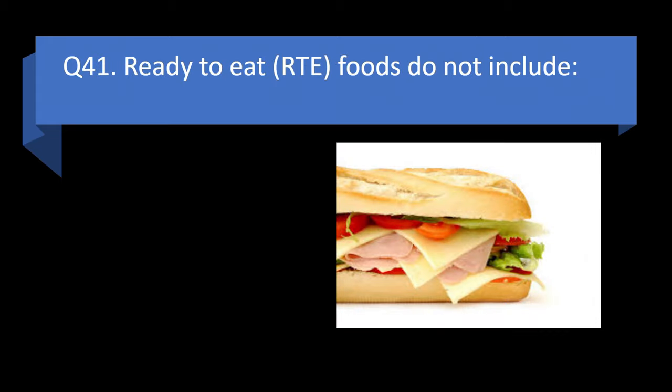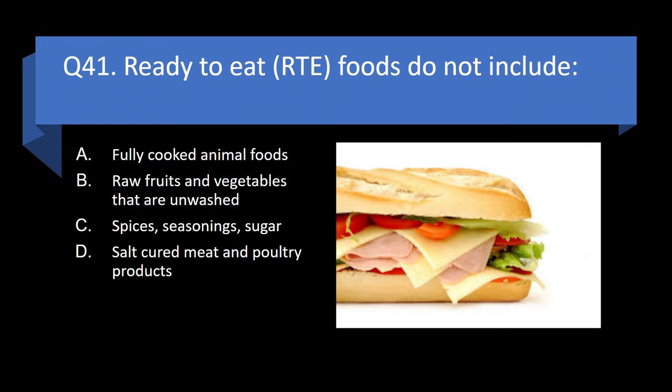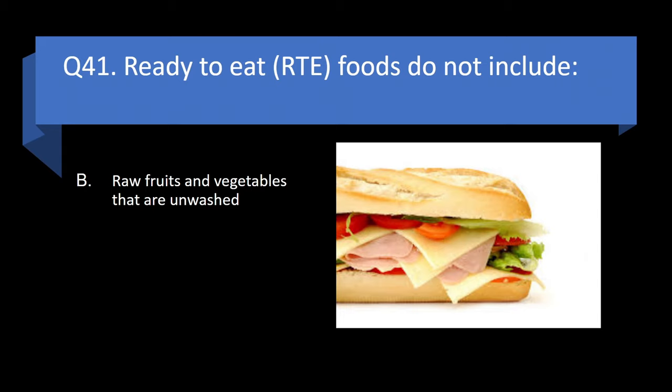Question 41. Ready-to-eat (RTE) foods do not include fully cooked animal foods, raw fruits and vegetables that are unwashed, spices, seasonings, or sugar, or salt-cured meat and poultry products? Answer: b. Raw fruits and vegetables that are unwashed.